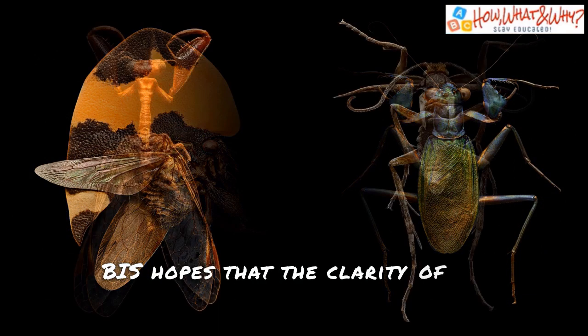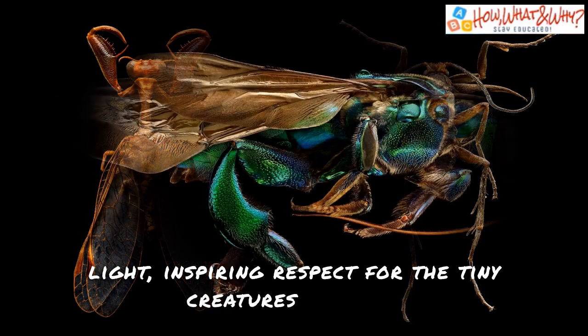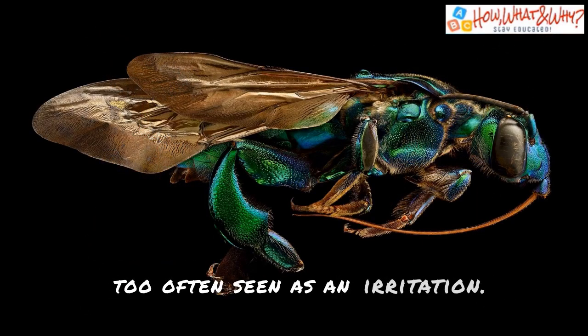BIS hopes that the clarity of the photographs will allow the viewer to see insects in a new light, inspiring respect for the tiny creatures that are too often seen as an irritation.